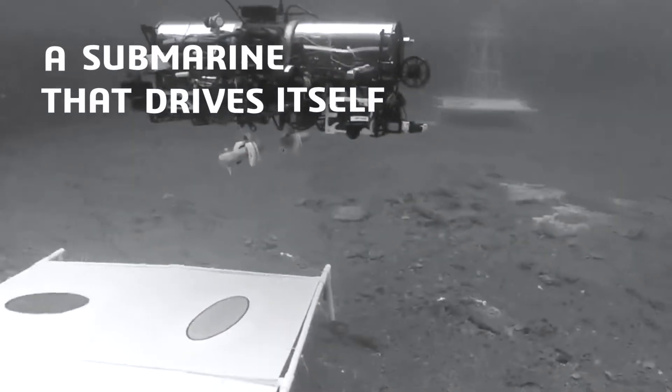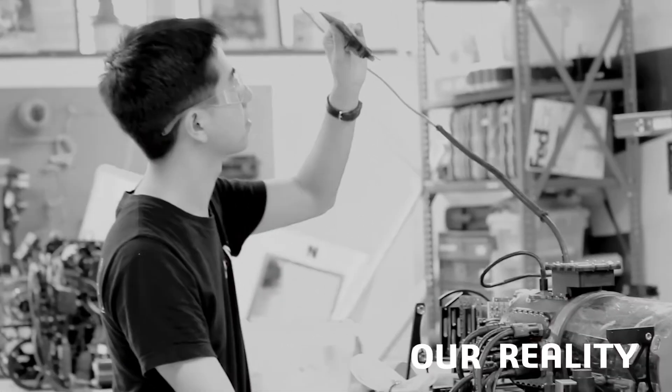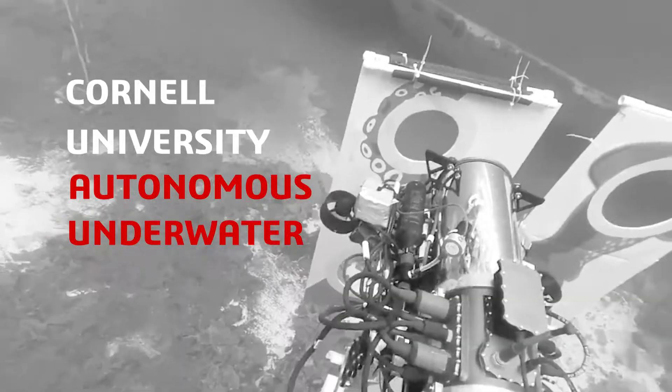A submarine that drives itself? For you, it's science fiction. For us, it's our reality. We are CUAUV.